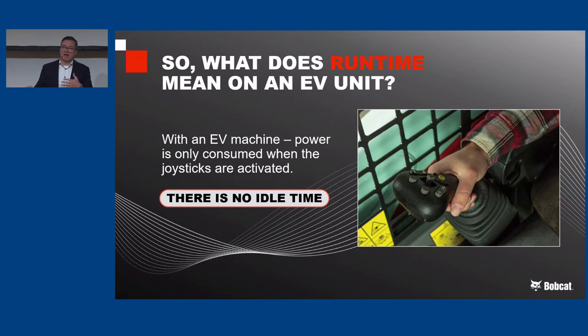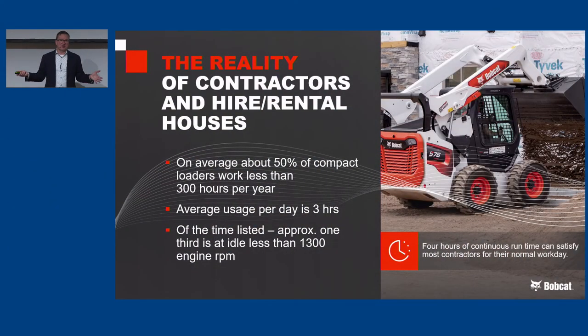There's a lot of idle time in construction sites. If you look at contractors and rental companies, on average about 50% of compact loaders get about 300 hours or less in a year — roughly a few hours a day. In our average usage data, it's about three hours a day. And one-third of that time is at idle — at 1,300 RPM or less. That means effectively 50% of all loaders out there are running about two hours of actual work per day. So a four-hour continuous battery will last a full work day for most contractors.